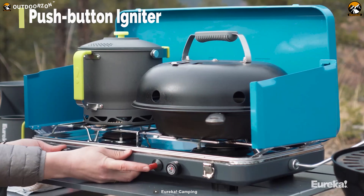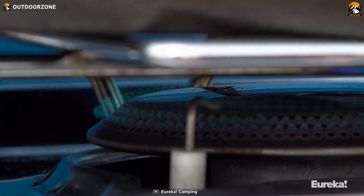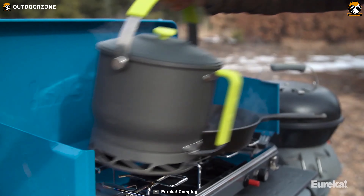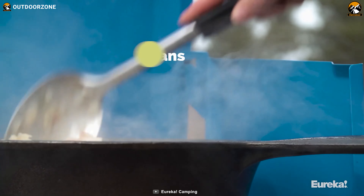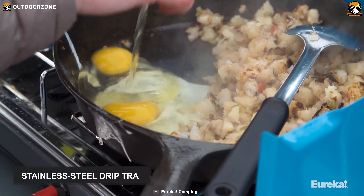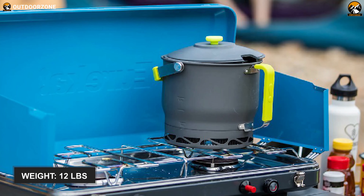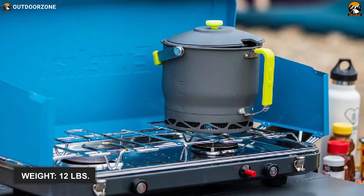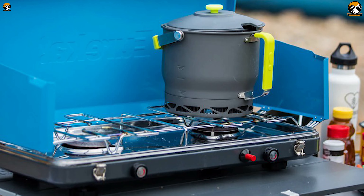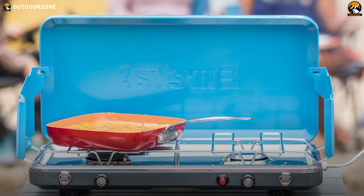This stove features a push-button igniter that allows for fast and easy starts without the need for matches. Using it is easy. Its two 12-inch pans fit in the stove's compact size to prepare campsite meals, while its stainless steel drip tray provides easy cleanup and rust-free performance. Finally, it weighs around 12 pounds and its dependable latches keep the lid secure during transport so that you can enjoy your camping with freshly cooked meals and dishes with the Eureka Ignite+.